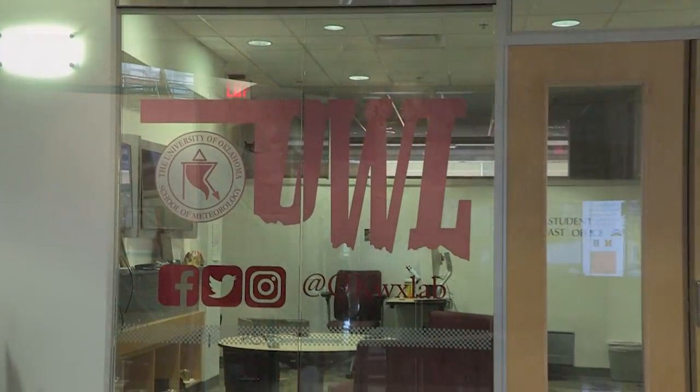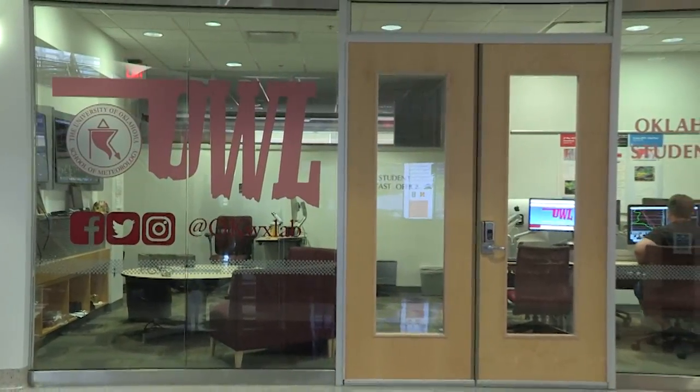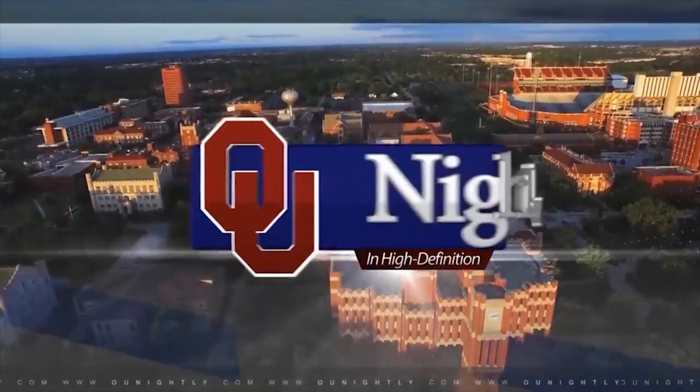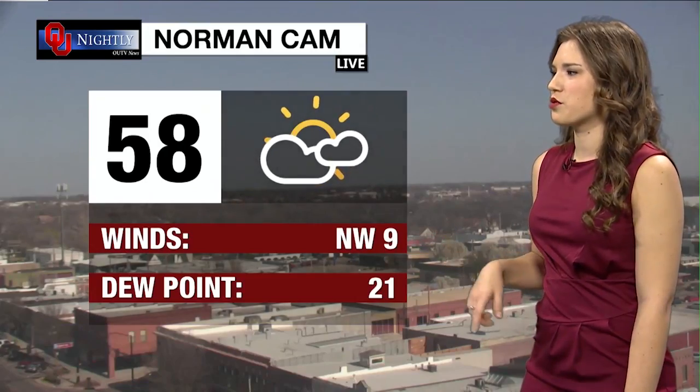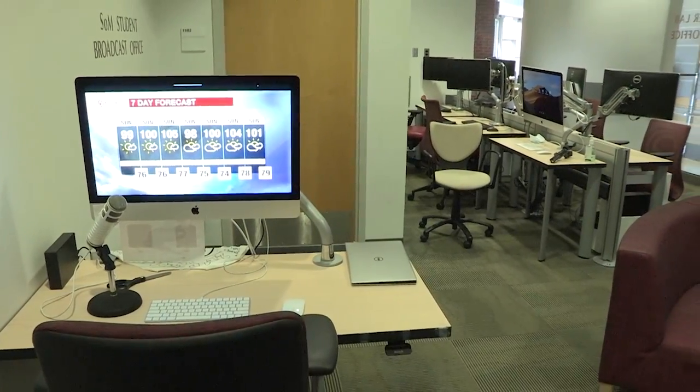The Oklahoma Weather Lab, known as OWL, is the Student Forecast Office. OWL provides forecasts for OU Nightly, a live student-run news broadcast. They also provide forecasts for an assortment of public radio stations.